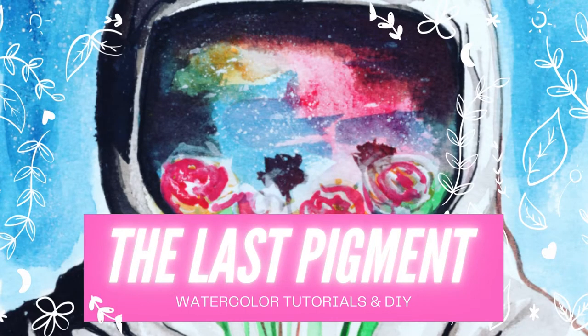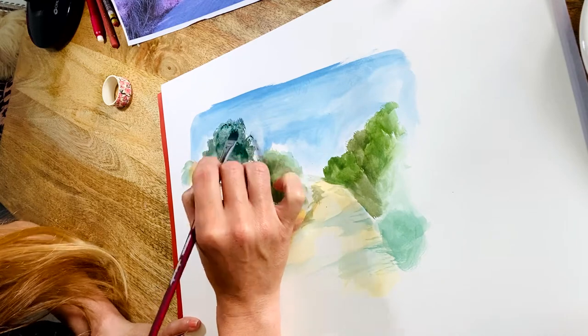Hi and welcome back to the studio. My name is Andalee, and if you haven't run across my channel before, The Last Pigment is a one-stop shop for watercolor DIY and tutorial videos.